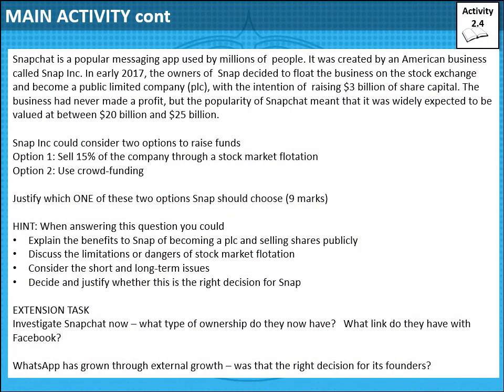For the main activity, you've got a question about Snapchat — you need to pick which option they should consider, and there's a typical nine-mark question to follow. Remember, crowdfunding is when lots of small investors each buy a part of the business. Justify which option is best using the hints provided. As a research activity, investigate what's happened to Snapchat now and what type of ownership they have.